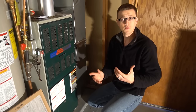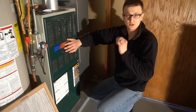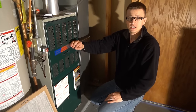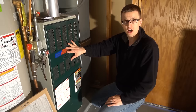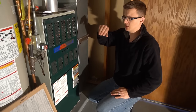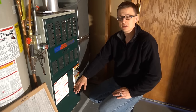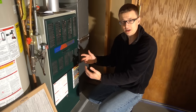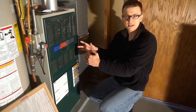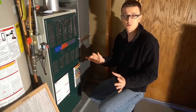The furnace has a high-limit switch inside. If the furnace gets too hot — which usually happens when there's not enough airflow — the burners will turn off and the fan will stay on. After it cools itself off in a couple minutes, the burners come back on, and it keeps doing that over and over.